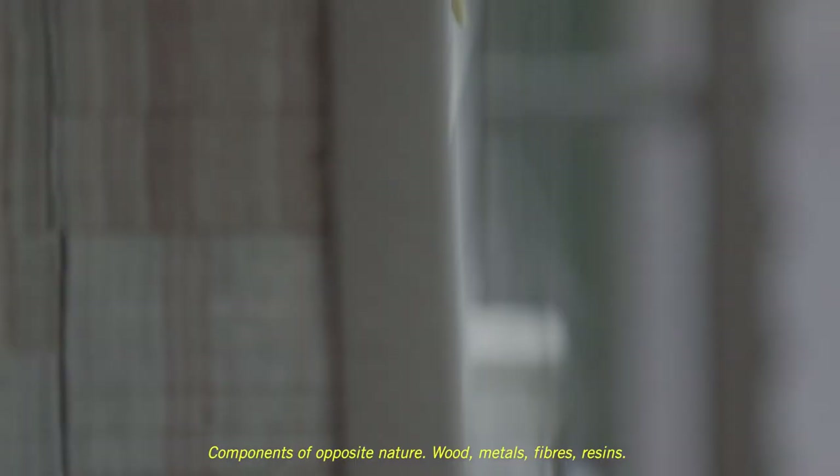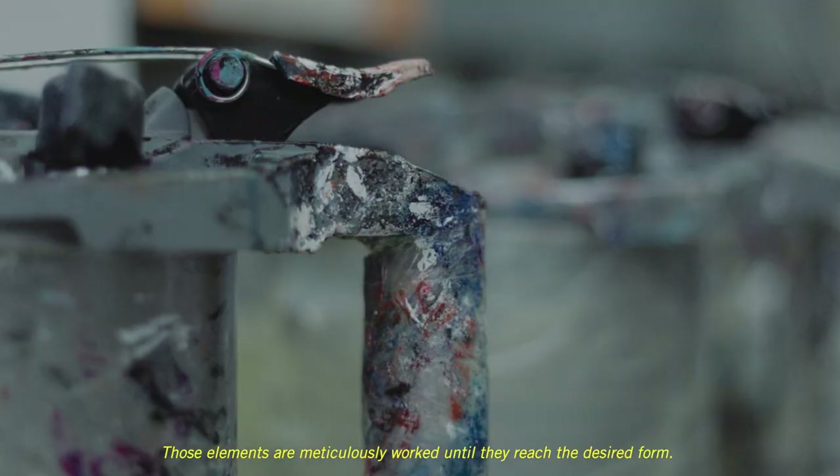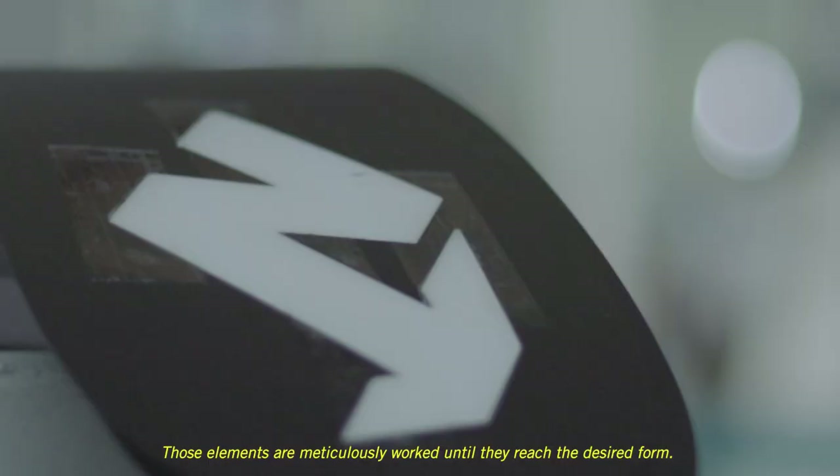Components of opposite nature: wood, metals, fibers, resins. Those elements are meticulously worked until they reach the desired form.